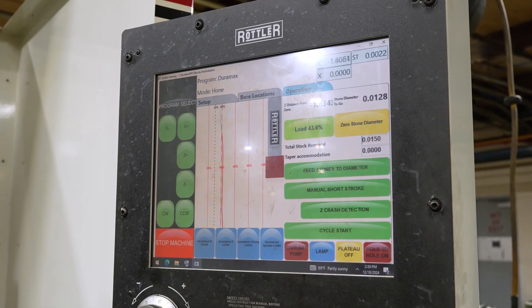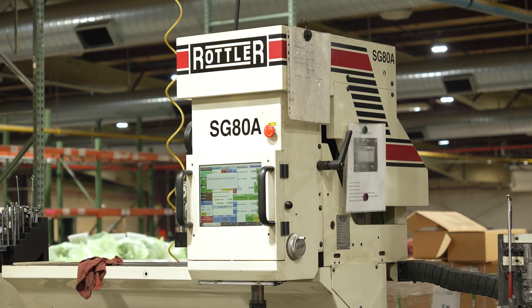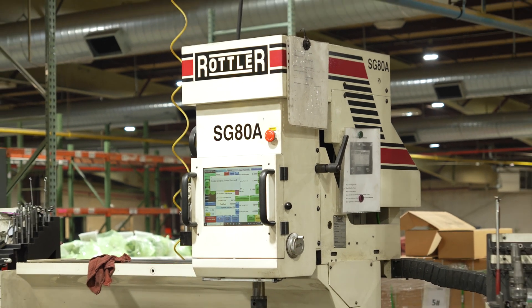If I train one guy on a hone, that same interface is very similar to the boring bar, the mill, the seat and guide, or anything else for that matter. That makes us more profitable and makes it more repeatable when teaching somebody — that's a key ingredient that I think often gets looked over and probably not factored in when you're trying to choose a machine.